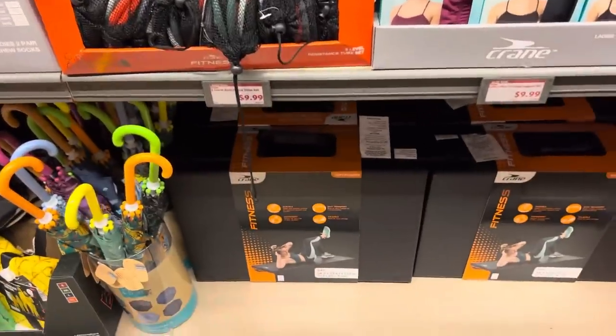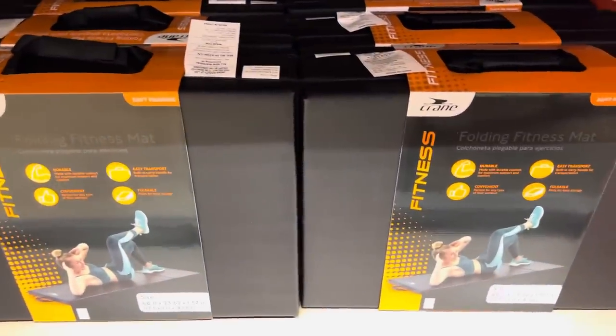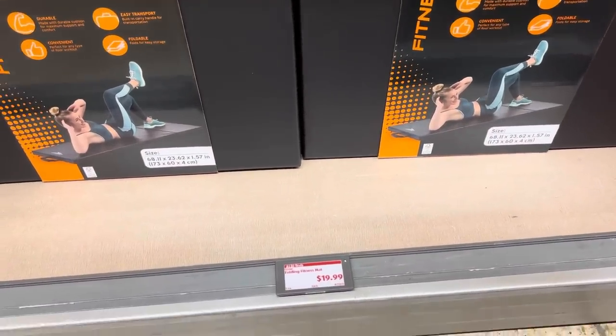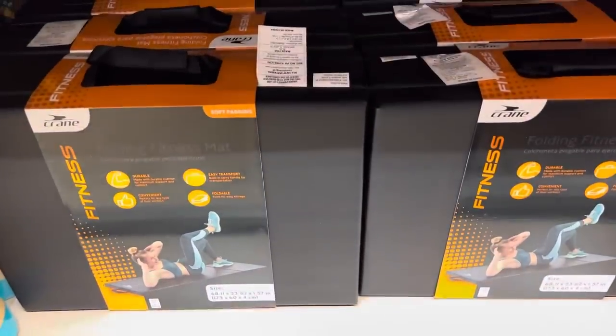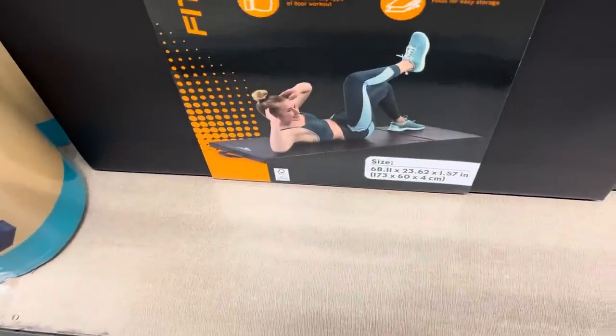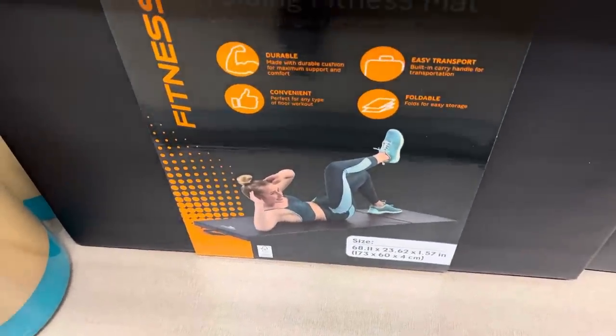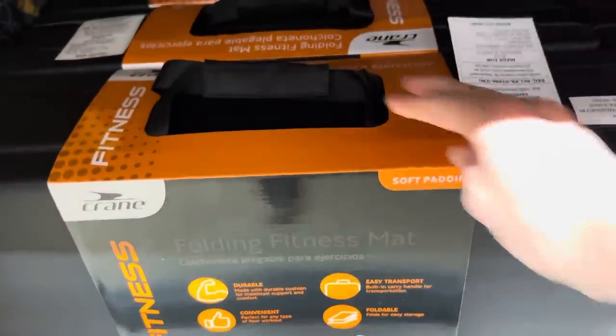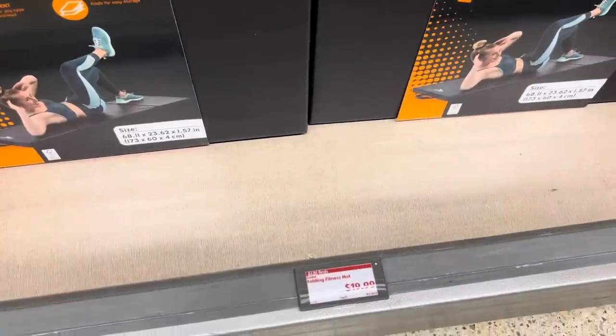Some fitness things going on — down here we have a folding fitness mat, 68 by 23 inches, $19.99. It has some soft padding in there. This isn't like a roll-up thing — it's durable, foldable, convenient, easy transport. Got the handles and everything to prove it.